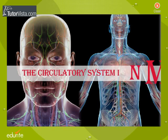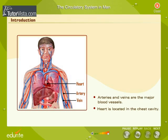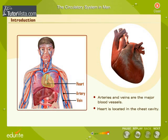The circulatory system in man. Blood is the national highway of our body, transporting various substances through it. It circulates in an organized manner through defined channels called blood vessels. Arteries and veins are the major blood vessels. The heart is the main organ of the blood circulatory system, located in the chest cavity. It is a tireless muscle that pumps blood to all parts of the body.